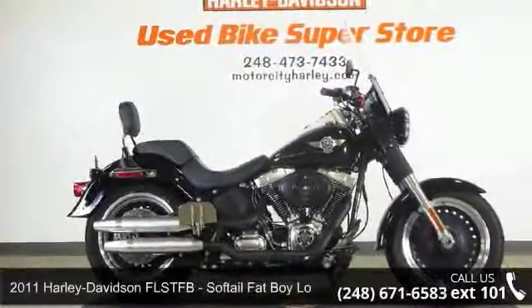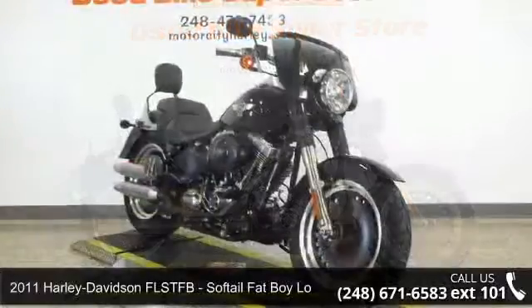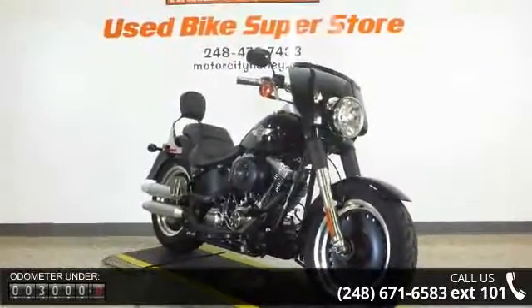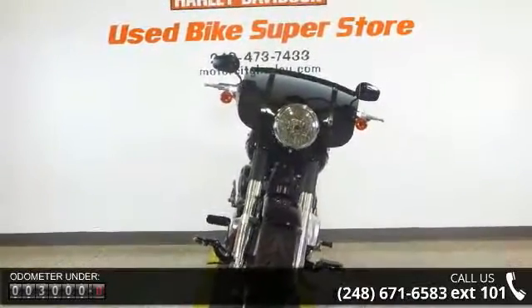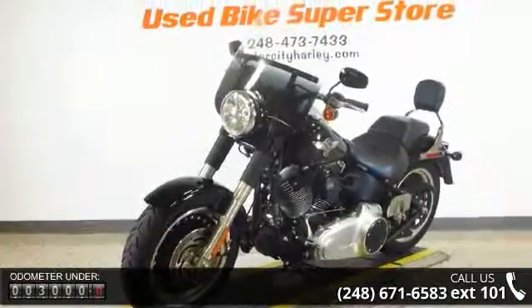Presenting the 2011 Harley-Davidson FLST-FB Softail Fat Boy Low. This is the motorcycle you've been looking for. If you are looking for a solid pre-owned motorcycle, this might be the one. Low mileage is an important factor in your purchase, and this vehicle delivers a low odometer reading.